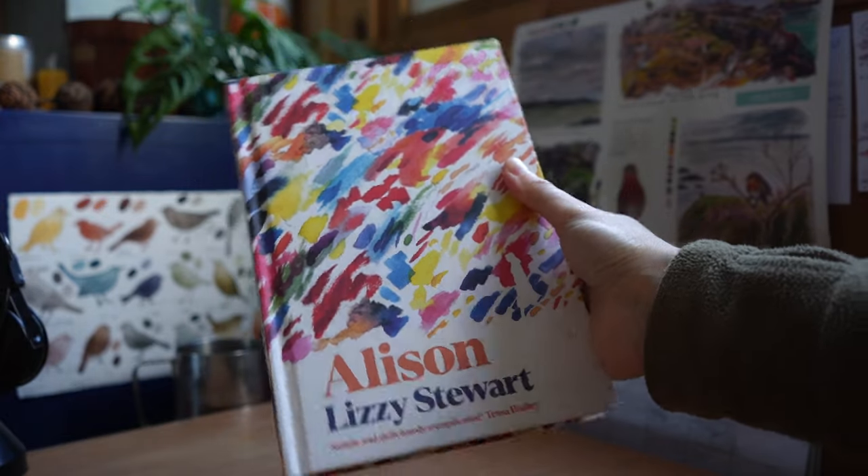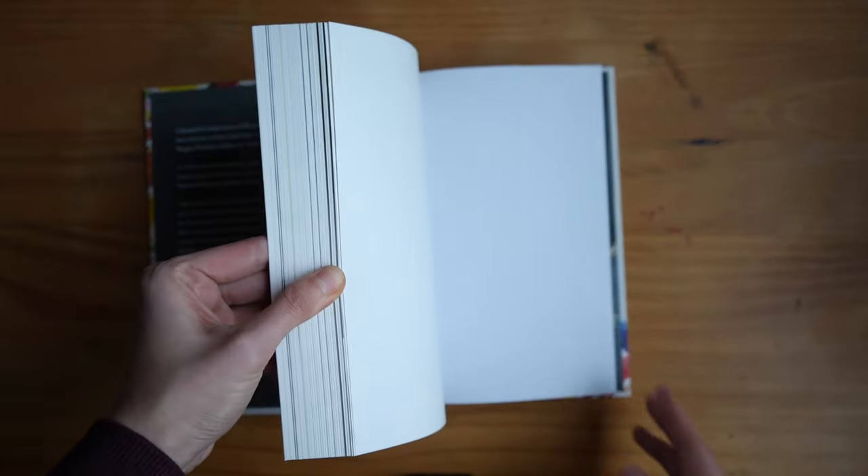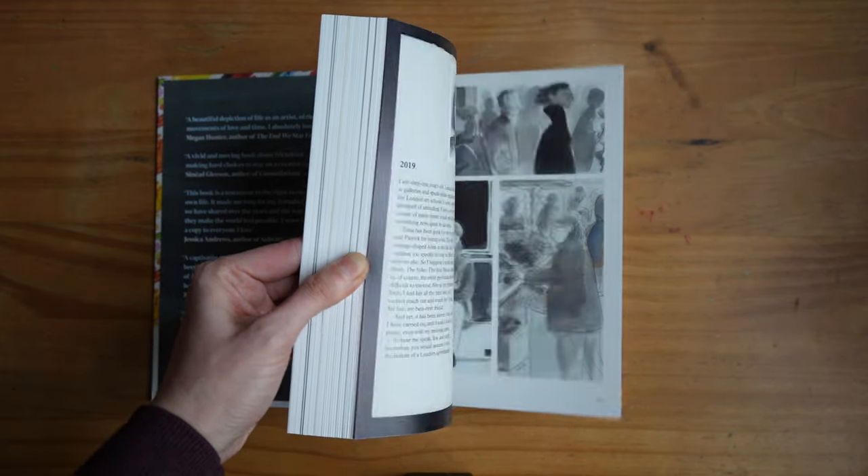The next book is actually a graphic novel about an artist, which is why I picked it up — but I also really fell in love with the art style. This is Alison by Lizzie Stewart. Alison is newly married, barely 20, and struggling to find her place in the world. A chance encounter with an older artist upturns her life as she begins to find her own path through art, friendship, and love. I think it came out in 2022 or 2023. It's a really nice, refreshing story — great for fans of graphic novels about artists.